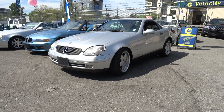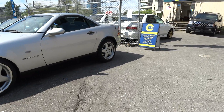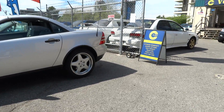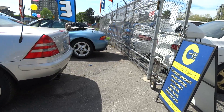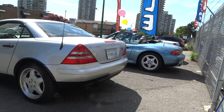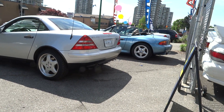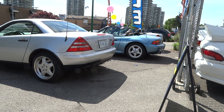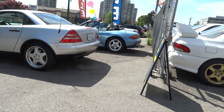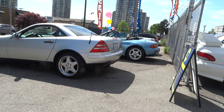Drop by the dealership and look for me — my name is Vincent. I'd be more than happy to assist you. Financing and trade-ins are available. We're pretty flexible as far as trade-ins and financing go. We'll get you approved, no problem. Call us at 604-428-4636. My name is Vincent for Velocity Cars, signing off.